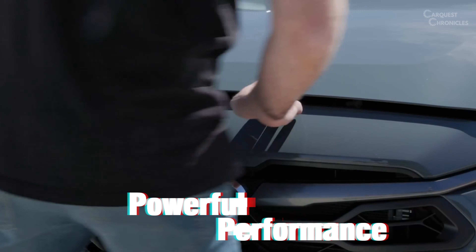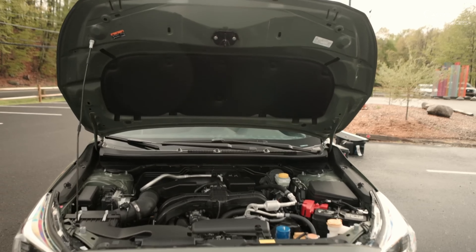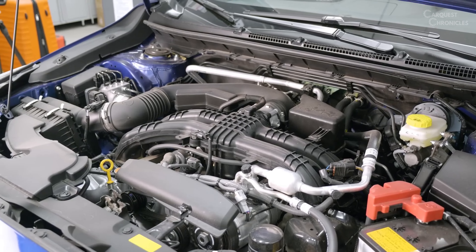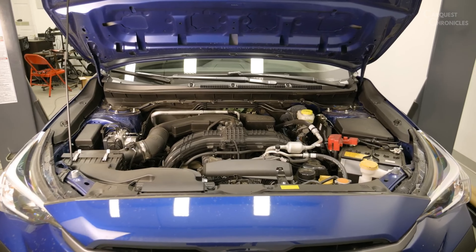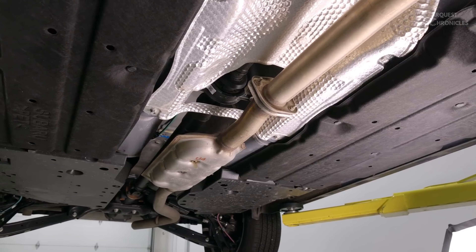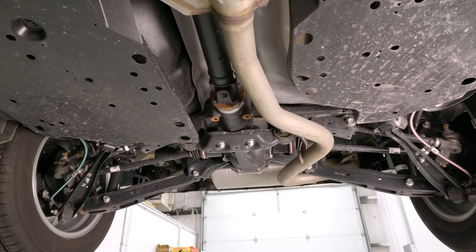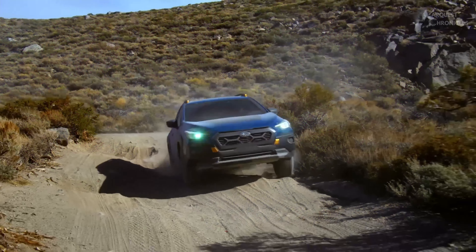Under the hood, the 2024 Crosstrek offers an impressive array of powertrain options to cater to various driving preferences. The base model is equipped with a 2.0-liter flat-four engine, producing a respectable amount of horsepower and torque. For those seeking a more spirited driving experience, a turbocharged 2.5-liter flat-four engine is available, significantly enhancing performance and acceleration. All-wheel drive remains a standard feature across all trim levels, enabling confident handling and stability, particularly in adverse road conditions.